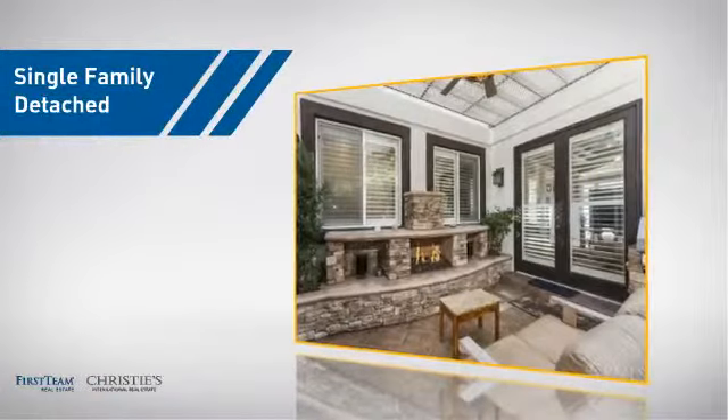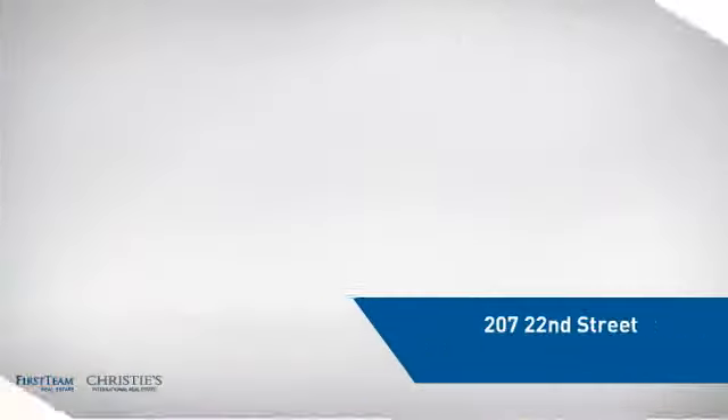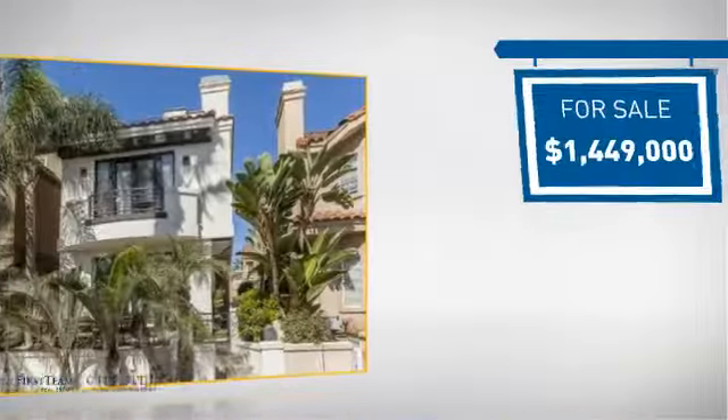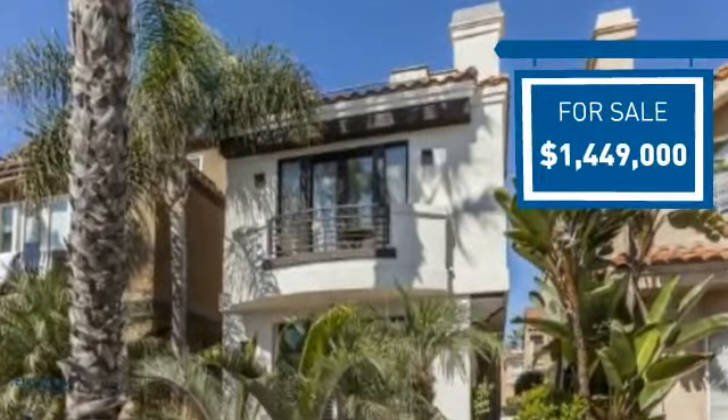This detached home is a great choice for families who want the privacy of their very own lot, and it's located in the Huntington Beach area. Currently listed at just over $1.4 million, it offers an excellent value for the area.